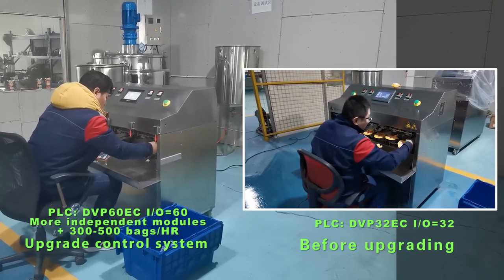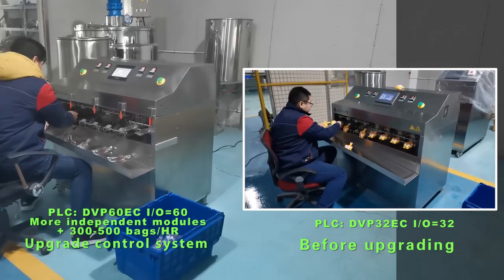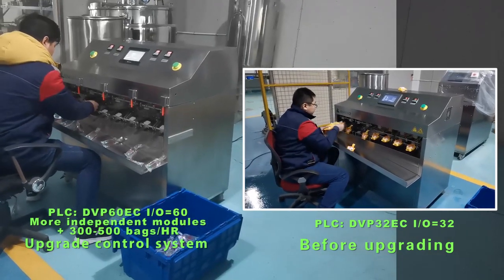Reorganized functional modules — smaller, smarter, more independent, and easier to maintain.